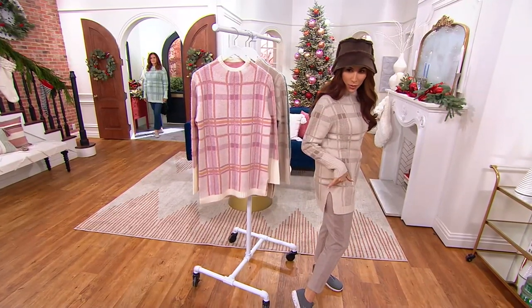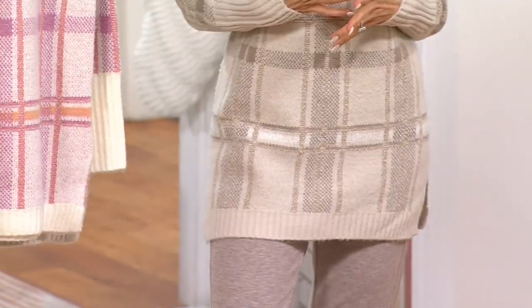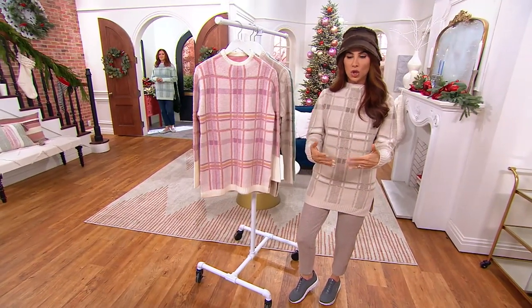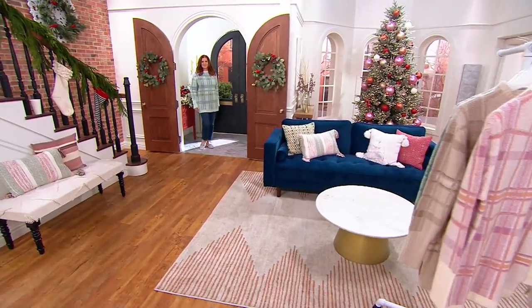They've done rib all around the bottom with a little slit, so if you pop this over leggings or the little pants I have on tonight, you just feel very cute. From the change of a shoe, you're able to go day to night or from the workplace to running your errands and hanging out with your family.